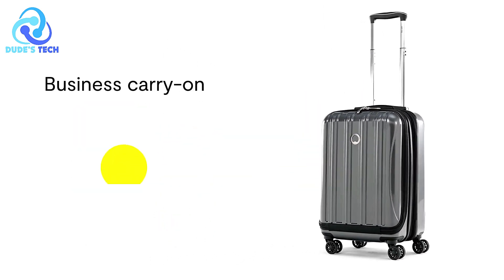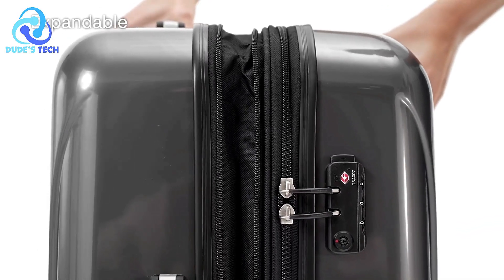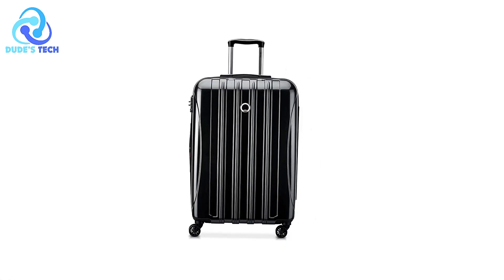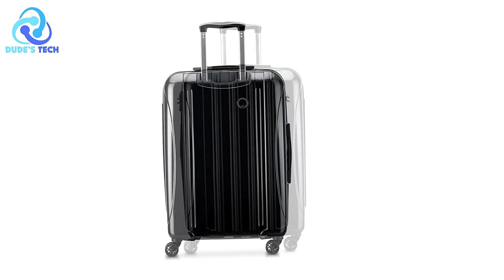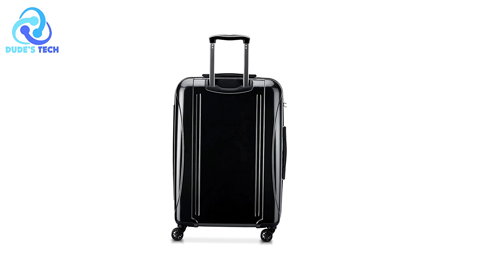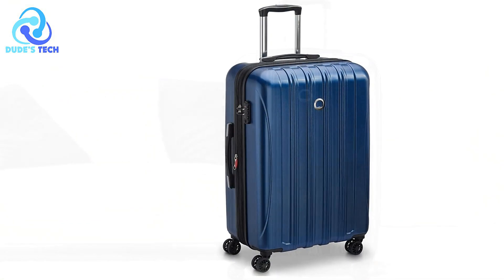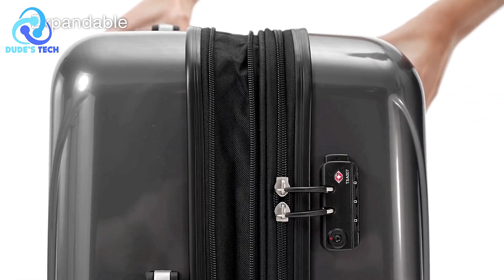Pros. Lightweight yet durable. Made from 100% polycarbonate, the Delcy luggage is lightweight but incredibly tough. Polycarbonate is known for its ability to resist cracking and breaking, making it ideal for travelers who need luggage that can withstand rough handling during transit. The deep metallic finish not only looks sleek but also adds a touch of sophistication. Superior maneuverability. The four double spinner wheels ensure exceptional mobility with 360-degree rotation, making it easy to glide through busy airports or hotel lobbies. The design ensures the suitcase doesn't place weight on your arm, making it less tiring to handle over longer distances.